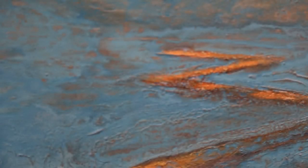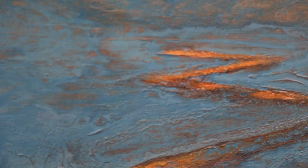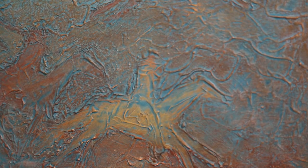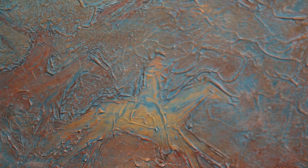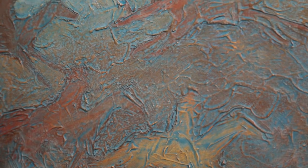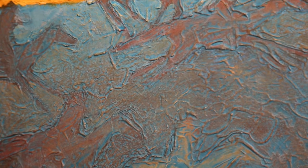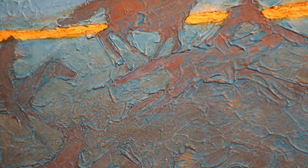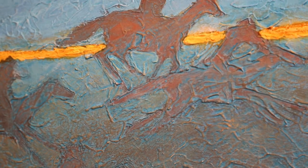A lot of times ideas start out one way and then I have to let them kind of morph and let them do what they're wanting to do. There's so many things that have been done at this point in art that I think two-dimensional artists have to create something that's kind of outstanding.